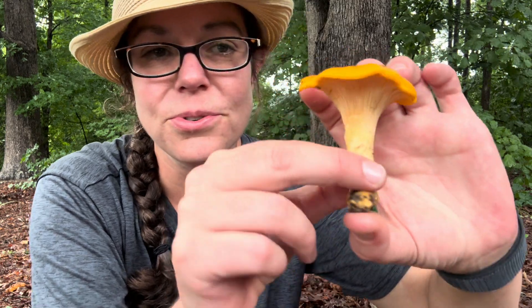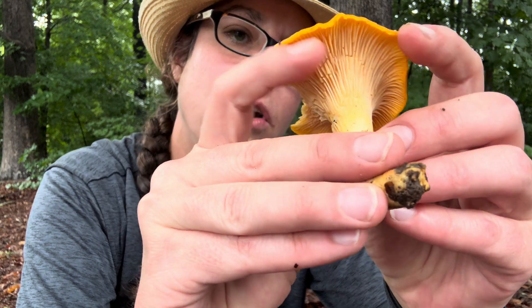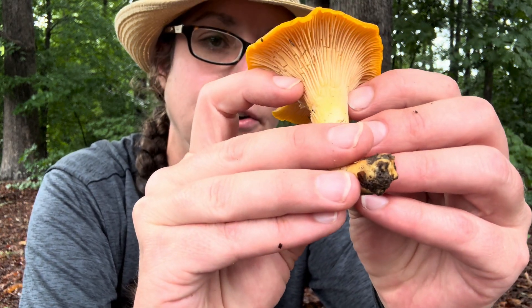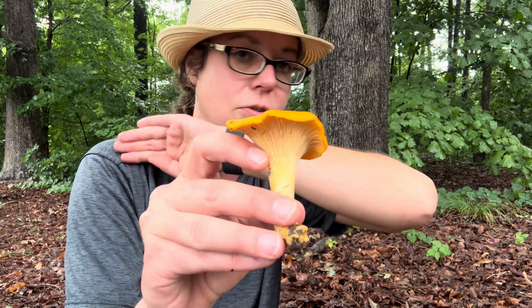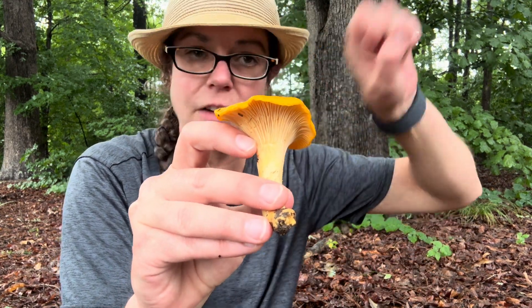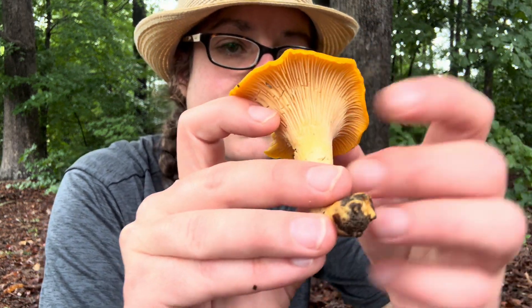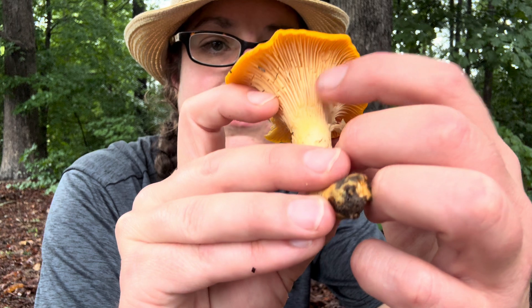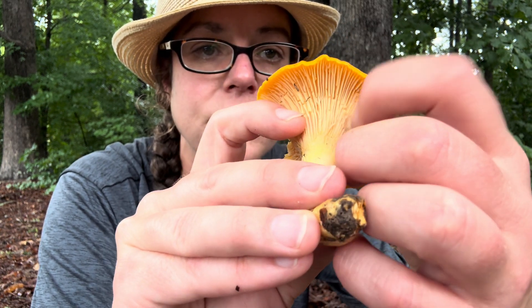Let's go through the features. First of all, what are called decurrent false gills. You have a lot of mushrooms that have true gills — they're deep and blade-like and you can kind of slough them off if you rip them sideways. In the case of a chanterelle or Cantharellus mushroom, these are much more superficial and you can easily scrape them off the surface.